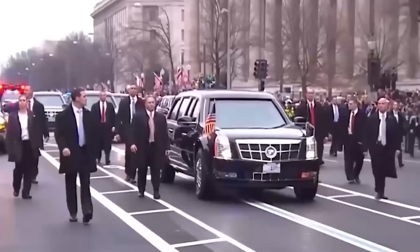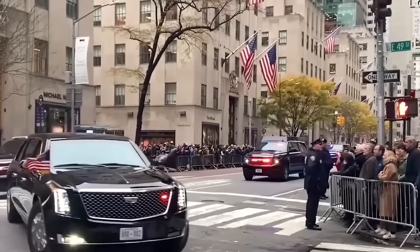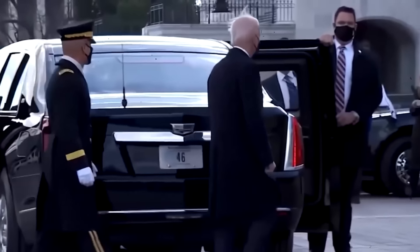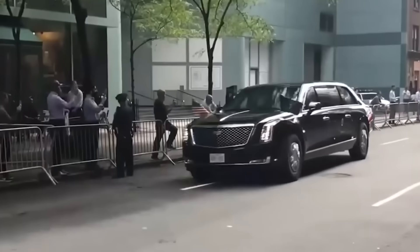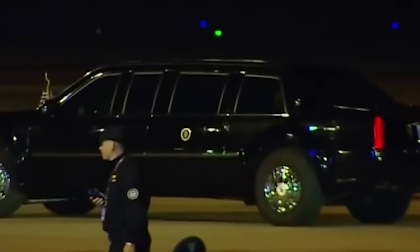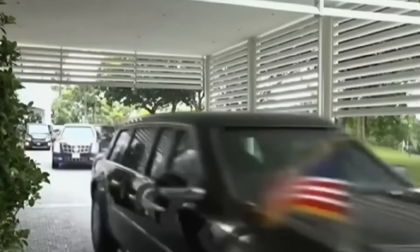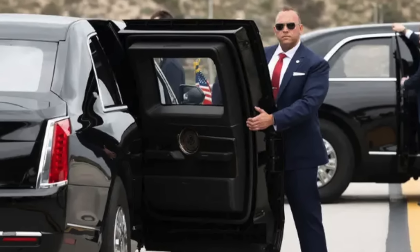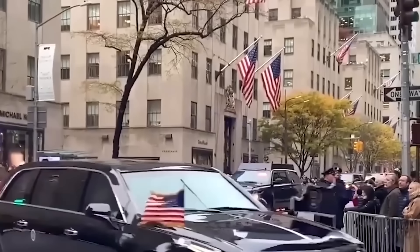Another notable component that drives the cost up is the extensive training required for the specialized Secret Service personnel who drive and maintain the limousine. Unlike standard vehicles, the Beast is equipped with unique systems that demand skilled operators trained not only in tactical driving, but also in emergency maneuvers specific to the vehicle. These drivers undergo rigorous courses to learn how to handle the limousine's weight, defensive mechanisms, and other unique capabilities. Additionally, these specialized drivers must be continuously recertified and updated on new security protocols and vehicle modifications, making this an ongoing expense for the Secret Service.